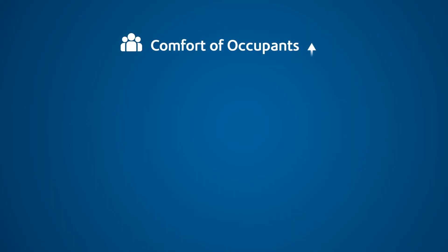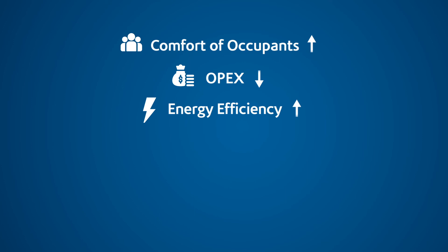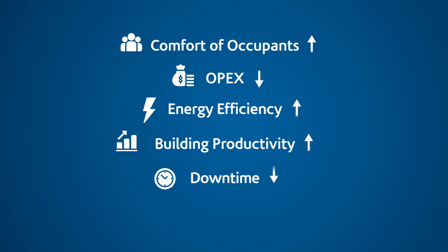Enhanced building comfort for occupants. A reduction in operating expenditure. An increase in energy efficiency. Improved building productivity. Less risk of downtime. And improved managed capital.